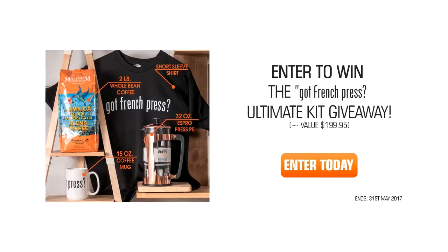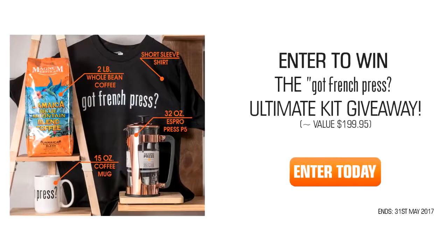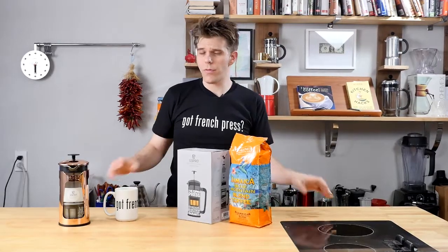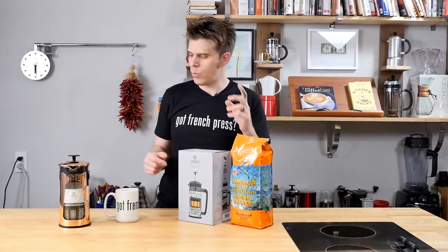Hey everyone, I'm Brian with FrenchPressCoffee.com and today we have an awesome giveaway for all of you coffee lovers out there. This is a really awesome giveaway for those of you who love coffee, which is basically anyone who's watching FrenchPressCoffee.com. We're going to tell you guys how you can enter in a moment, but let's talk about what we have in this awesome bundle that you can win.